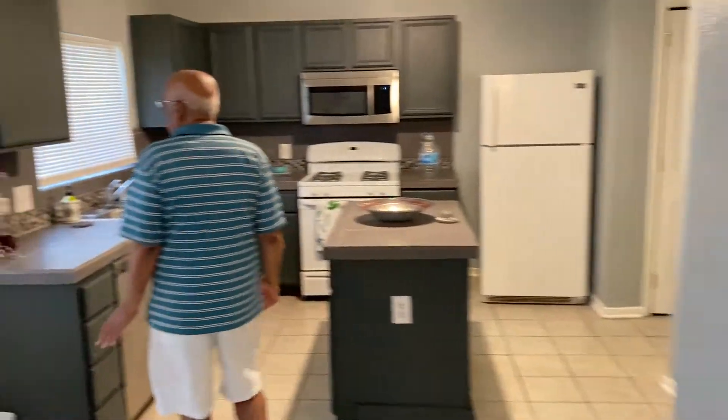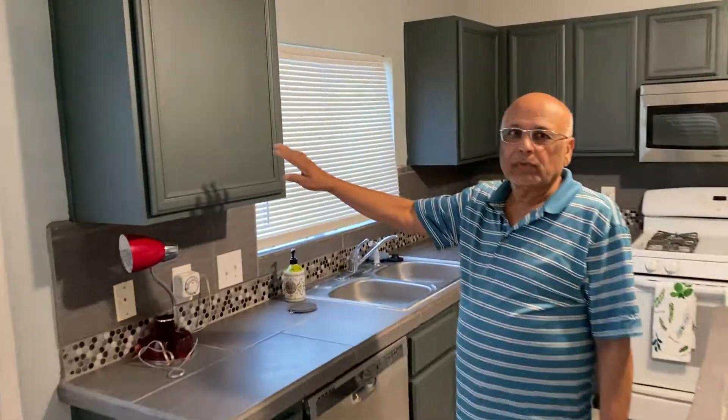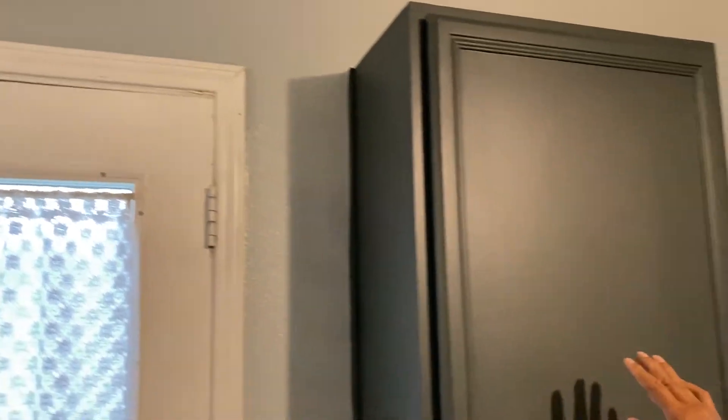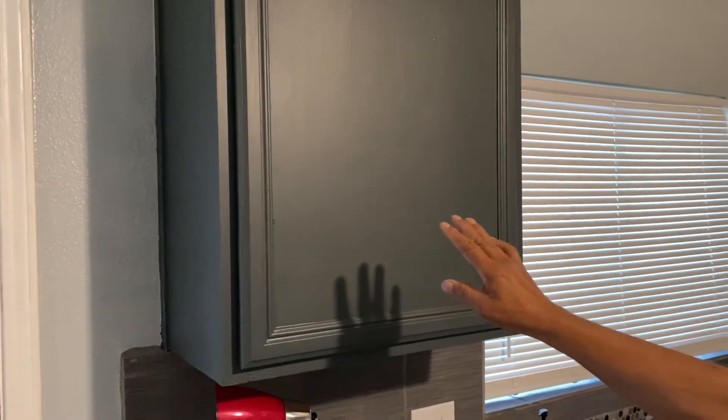The kitchen cabinet doors were white with old paint. So I put a new coat of paint — dark gray on the cabinets. The walls are light gray, so the matching dark gray paint works well. You can also put black, but it's better to use some other color.